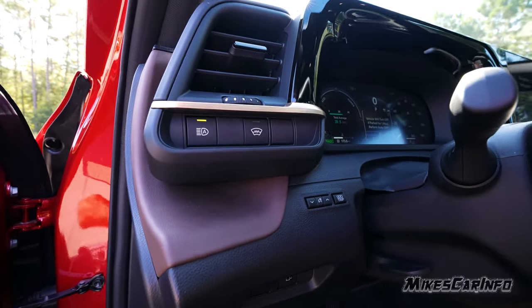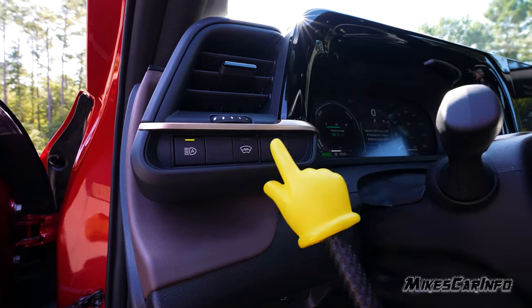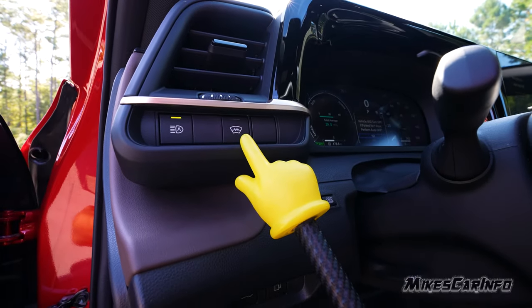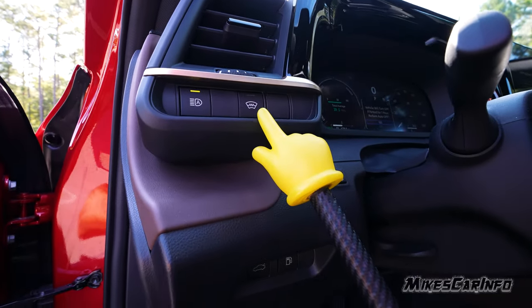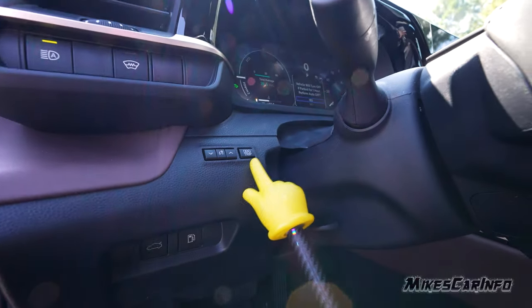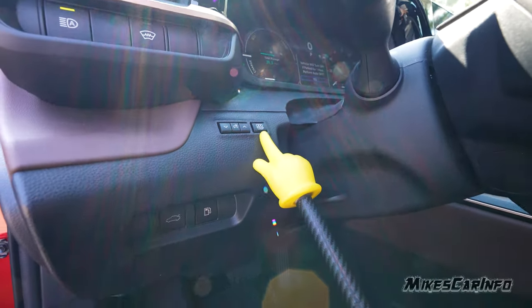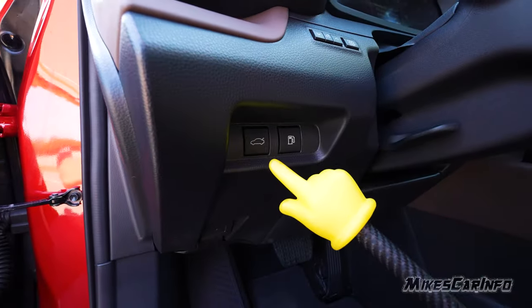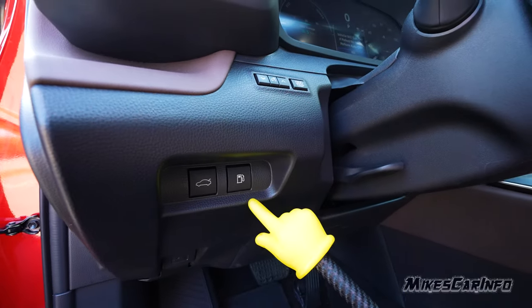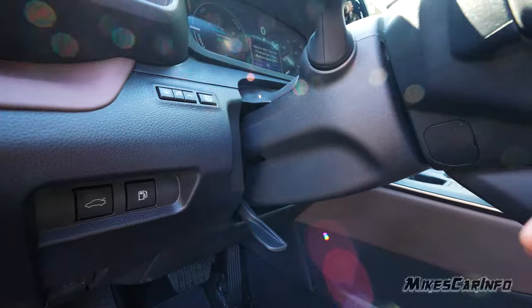To the left of the steering column, from top to bottom: a button to turn automatic high beams on and off, a button to activate the windshield wiper heater to release frozen wipers in winter, the interior gauge dimmer switch, a button to cycle through odometer and trip displays, and buttons to reset the trip and release the trunk and fuel door. There's also a tilt and telescoping steering column.